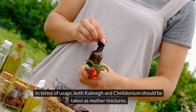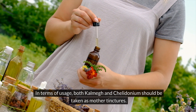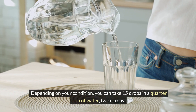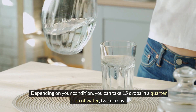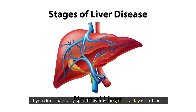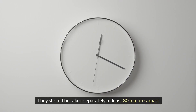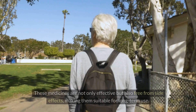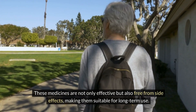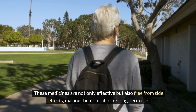In terms of usage, both CARMEC and caledonium should be taken as mother tinctures. Depending on your condition, you can take 15 drops in a quarter cup of water, twice a day. If you don't have any specific liver issues, once a day is sufficient. They should be taken separately at least 30 minutes apart. These medicines are not only effective but also free from side effects, making them suitable for long-term use.